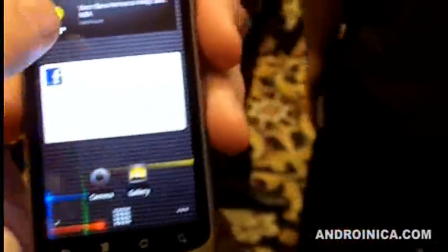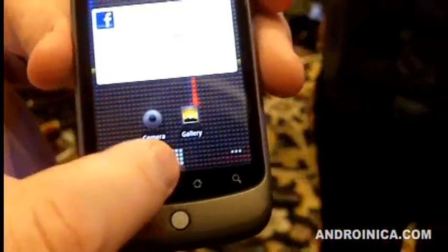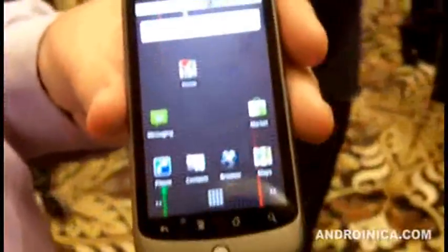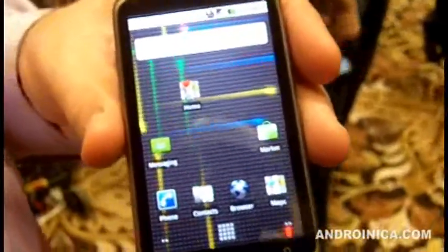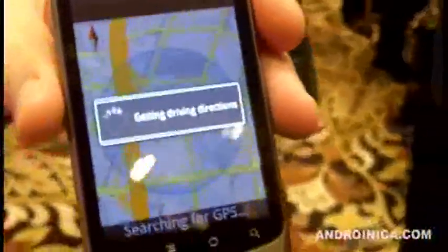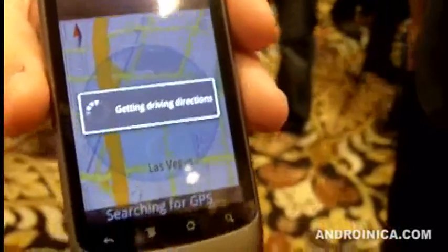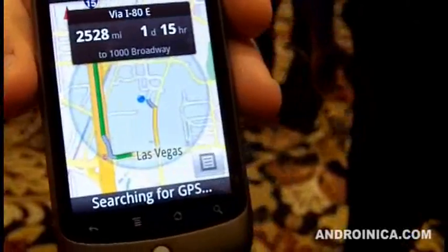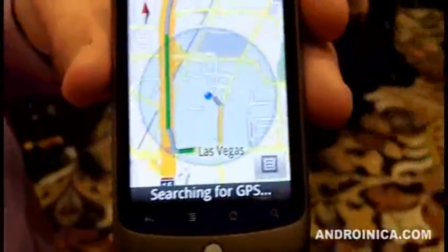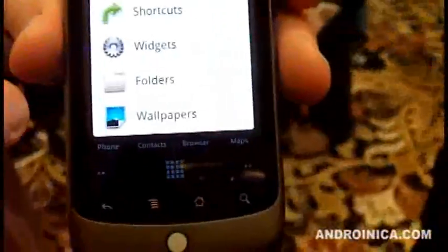We've got more and more widgets all the time. Here's a great news and weather widget, and here is a Facebook one — I'm not signed in right now. Navigation comes free with the Nexus One, just like it was with the Droid. One of the great home shortcuts I like is one that will always navigate me home. If I touch that, it tells me GPS is off and I need to turn it on. But basically it shows me step-by-step directions back to the Bay Area — or New York in this case, I forget which I set it up for.